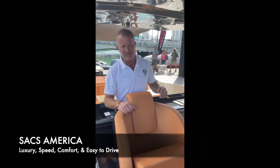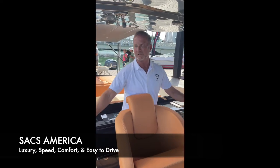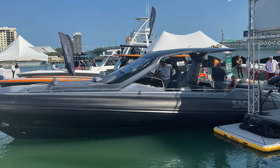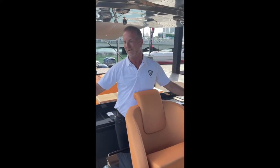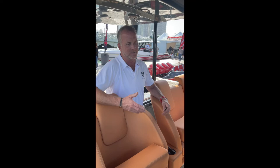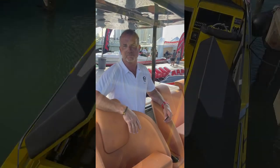My name is David, with Sacs America. This is our 47-foot Rebel. It's a foam-filled RIB — not an air tube, it's actually solid foam. It has a memory component to it, so it resists damage from puncture and being pushed against. We found this is the kind of boat that anyone can drive — you don't have to have a captain. The boat is so easy with a joystick that my 13-year-old daughter can drive it.